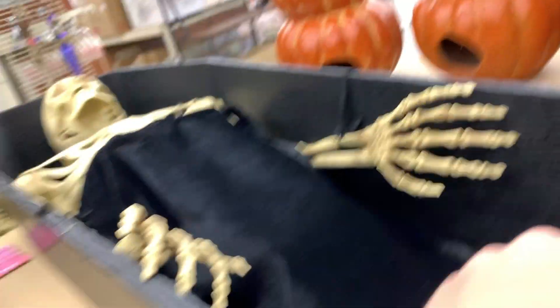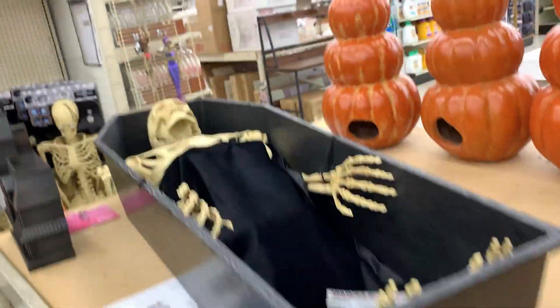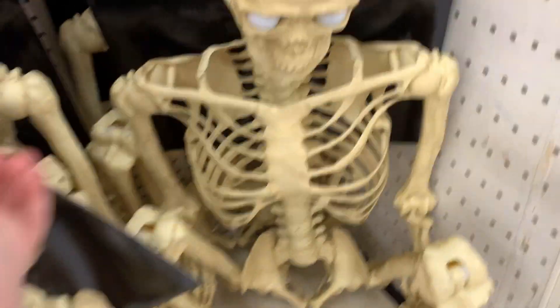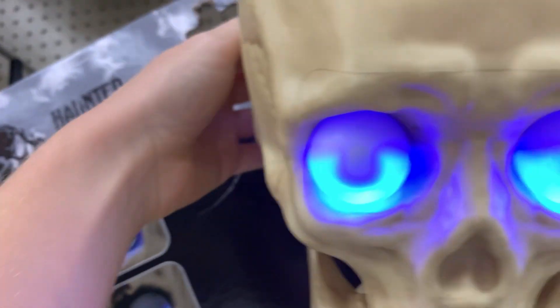They have this guy which I'm most likely gonna get — he's not on right now but he's cool. He's really small, pretty small. They have this big long pumpkin right here, another one of these werewolves. Then on these shelves they have this skeleton with eyes that blink and it lights up blue, it's pretty cool.